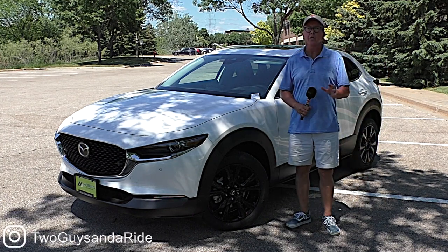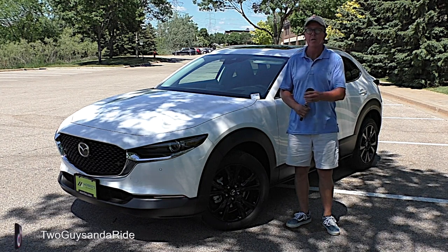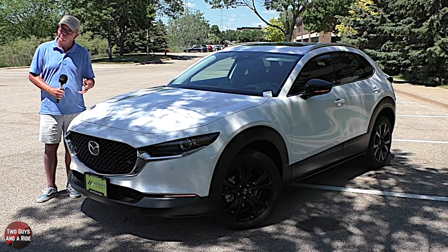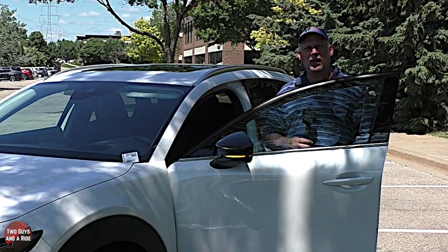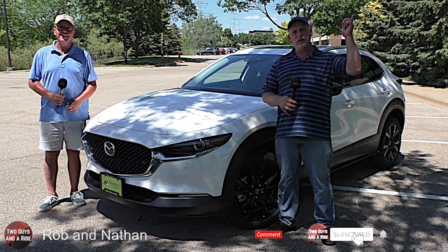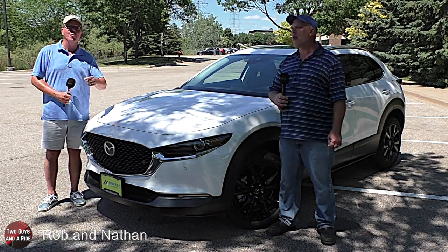Welcome to Two Guys in a Ride. Today we're going to review the 2021 Mazda CX-30 2.5 Turbo Premium Plus with all-wheel drive. I'll tell you about the horsepower, cargo dimensions, and safety, and the interior, controls, and all the technology. But before we get started, take a moment, click that subscribe button down below and hit that bell notification up above so you never miss one of our videos. Let's go for a ride.